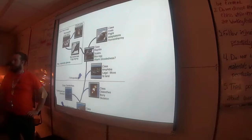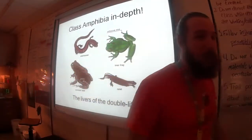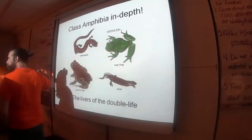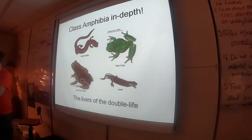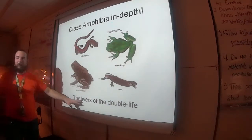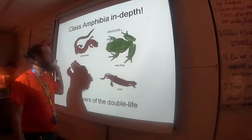We're going to look at Class Amphibia in depth because we're going to dissect a member of it. 'Amphi' means both — they live the double life. Not 'liver' like the organ, but 'livers' like they're living it. They live a double life.